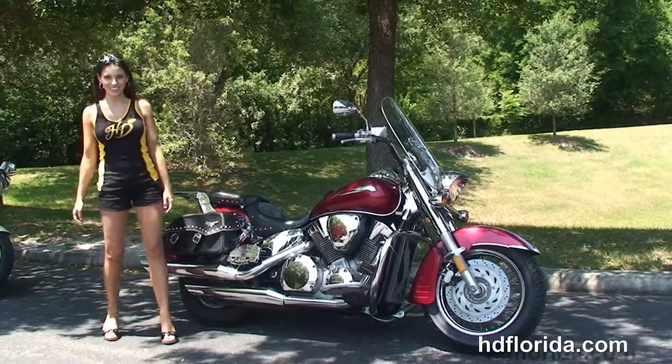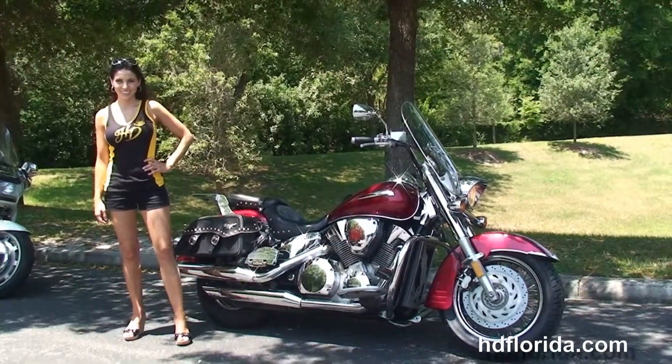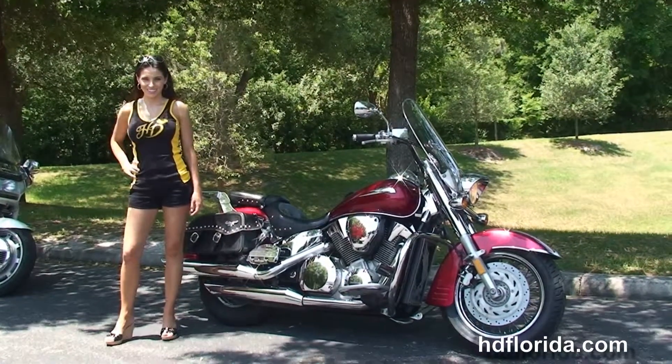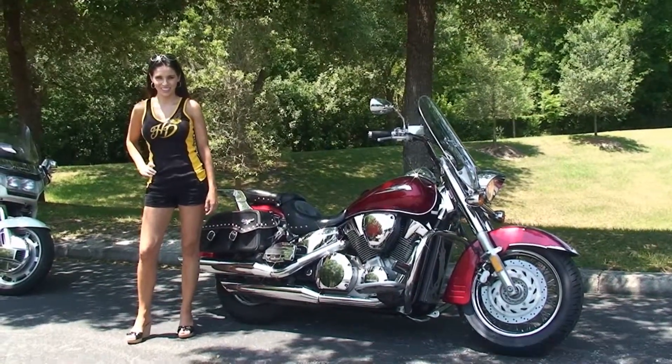We are rated number one in customer service and have over 1,200 new and previously enjoyed motorcycles for you to choose from, and we ship used bikes anywhere in the world. For more information on this VTX, click the link below. And if you want to see the rest of our captivating inventory, visit us at TampaHarley.com — we're always open 24-7. And remember to have one rocking, smoking, adrenaline-filled Harley day.